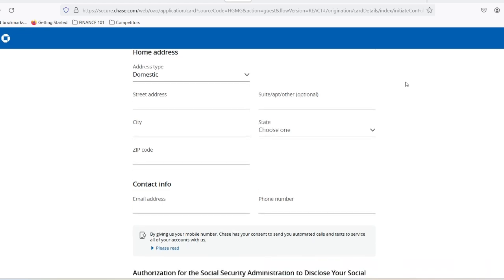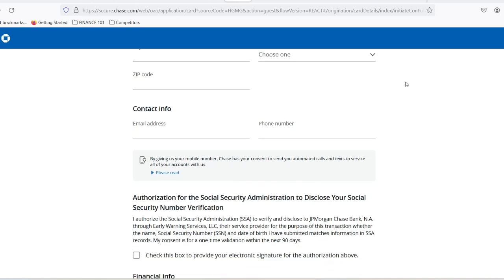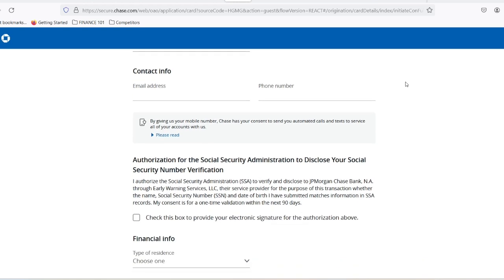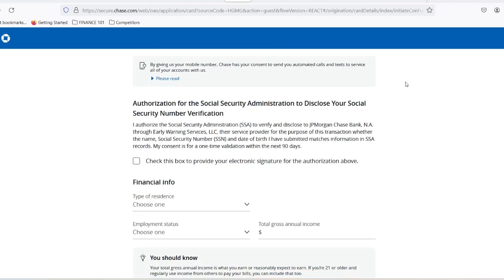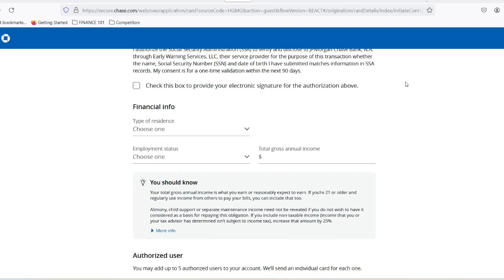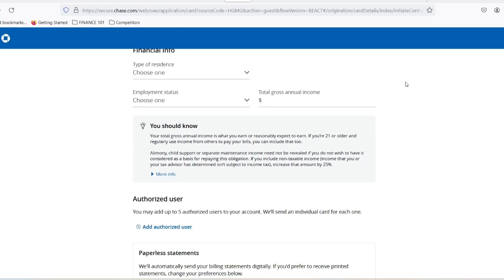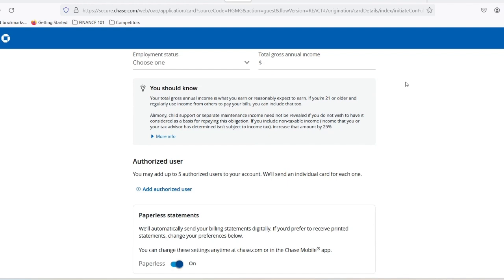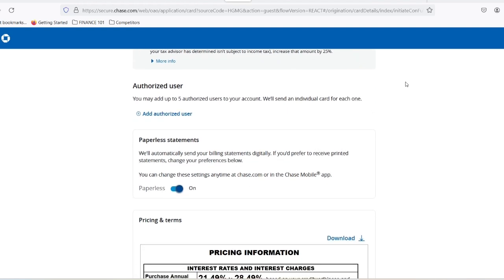The other side of the coin — weighing the drawbacks. No card is perfect, and the Chase Sapphire Preferred has its limitations to consider. Annual fee: unlike some travel cards, the Chase Sapphire Preferred comes with an annual fee. While the rewards can outweigh the cost for frequent travelers, casual vacationers might not reap the full benefits. Foreign transaction fees: traveling internationally? Be aware of a foreign transaction fee on purchases made outside your home country.